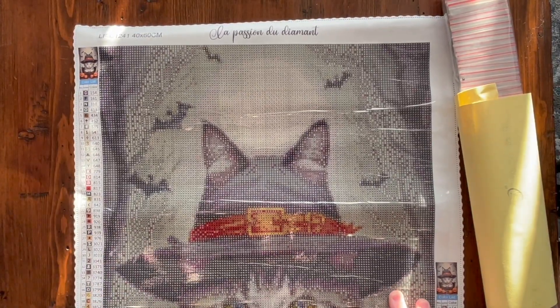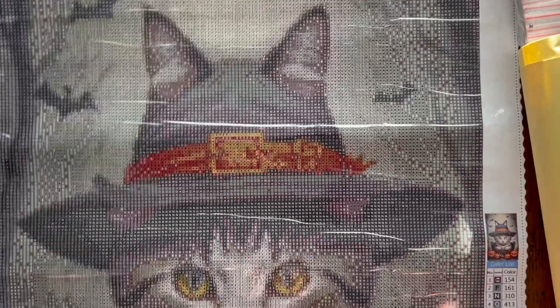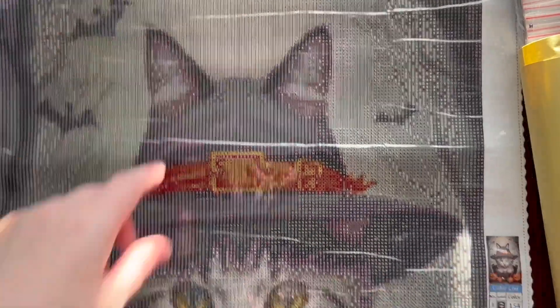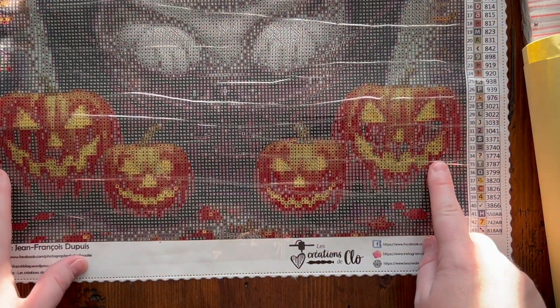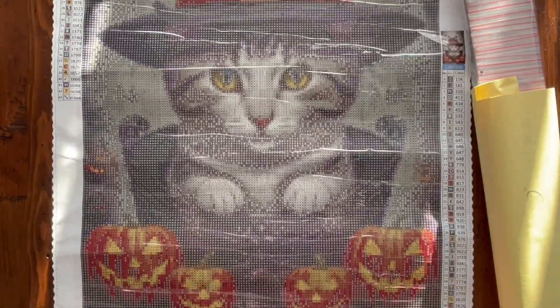Let me zoom in a little bit so we can see the image in its entirety. It's a cute little tabby cat with a little witch's hat — I think it's absolutely adorable. We've got some bats up in the corner, he's sitting in a little bucket, and we've got our little pumpkins down here, which look awesome.